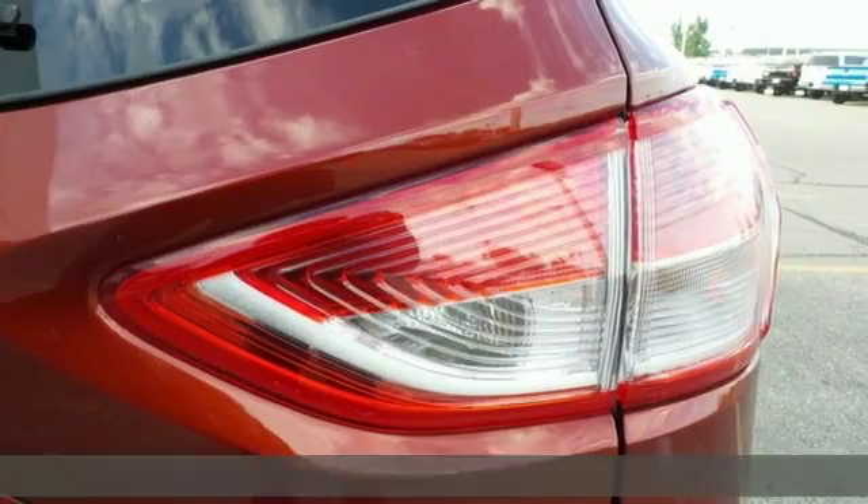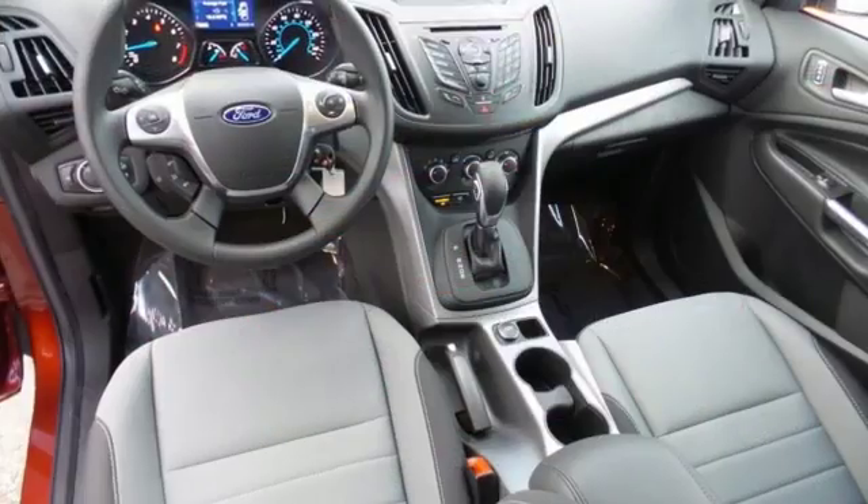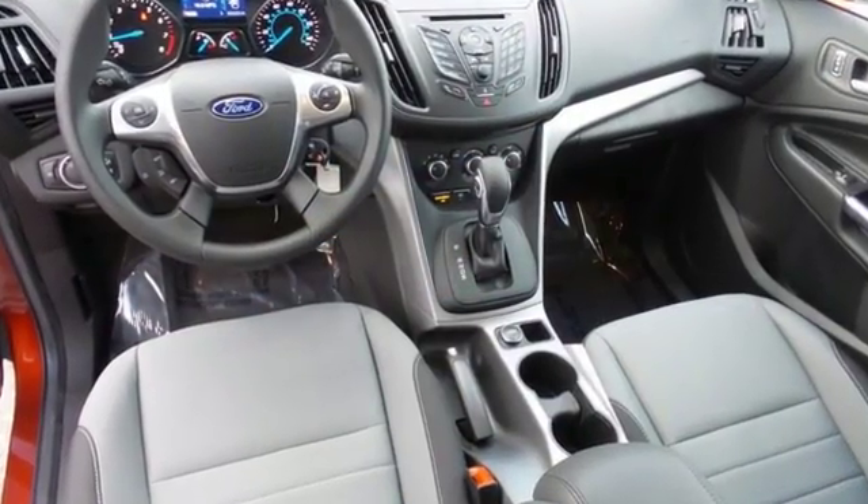Features include remote keyless entry, a multifunction steering wheel, and SYNC with MyFord voice activation.